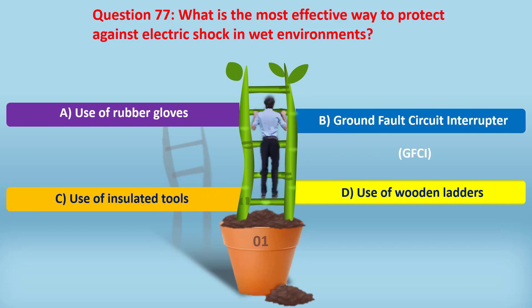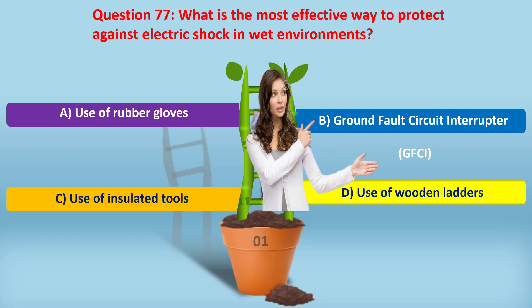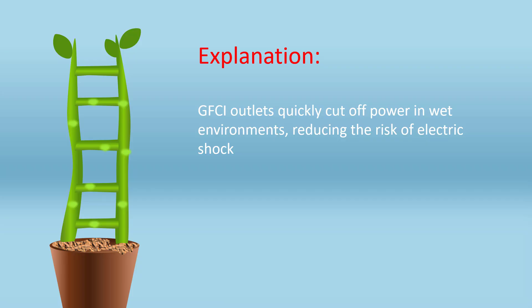Question 77. What is the most effective way to protect against electric shock in wet environments? A. Use of rubber gloves. B. Ground fault circuit interrupter (GFCI). C. Use of insulated tools. D. Use of wooden ladders. Answer: B. Ground fault circuit interrupter (GFCI). GFCI outlets quickly cut off power in wet environments, reducing the risk of electric shock.